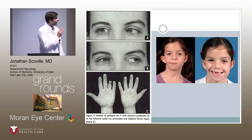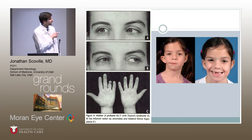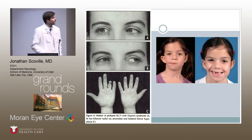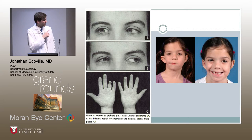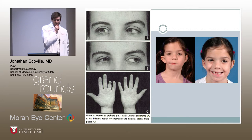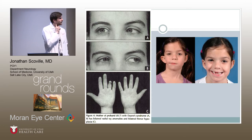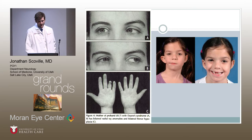On the left is a patient with Okihiro syndrome. You can see the dysplastic thenar eminence and also the inability to abduct the right eye on rightward gaze. On the right is a patient with Goldenhar syndrome, showing dysplasia of the right side of her face with the ear and jaw being malformed — this is actually a milder case of Goldenhar syndrome.